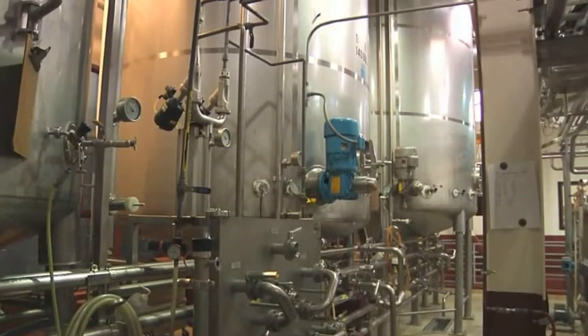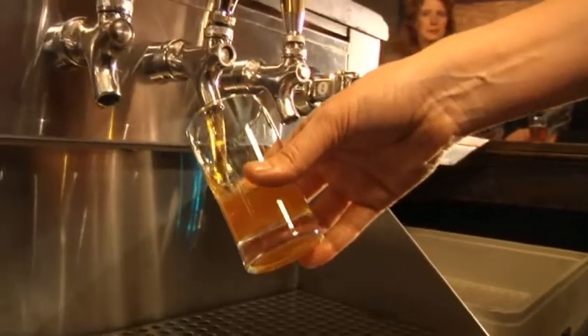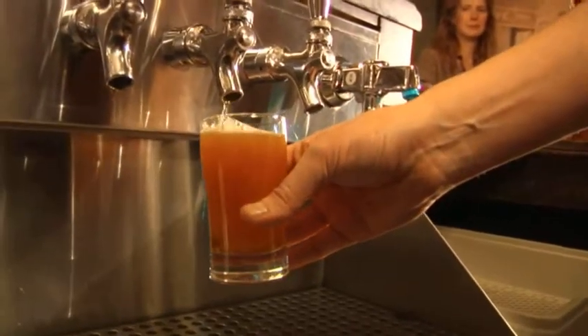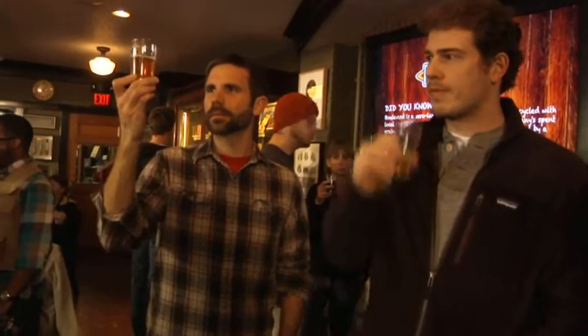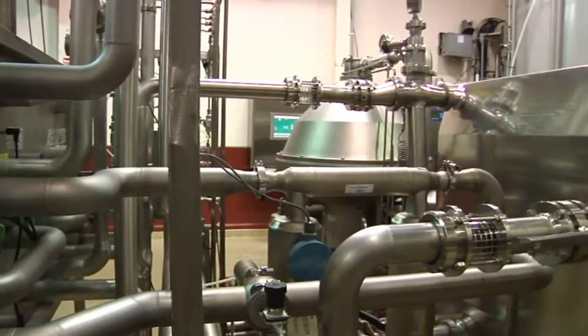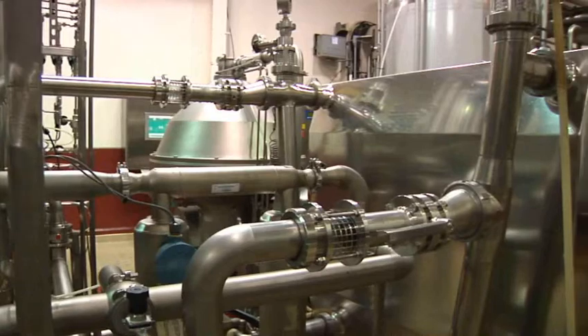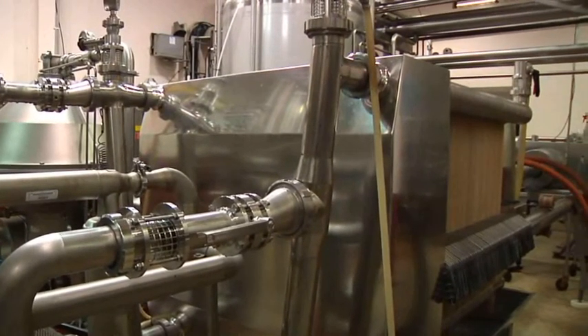Now it's time to remove any remaining solids from the fermented beer. While some breweries filter at a microscopic level to produce perfectly clear beer and to pull out any bacteria that might be present, this can strip out much of the flavor. Here at Boulevard, instead of sterile filtration or pasteurization, we clean early and often to make sure that nothing gets into the beer in the first place that we have to worry about getting out later.